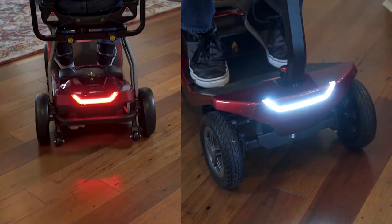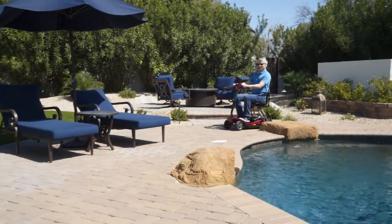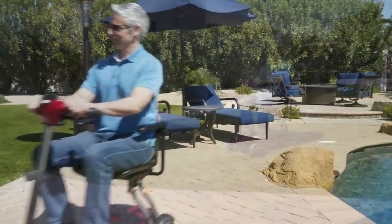You'll also find easy-to-use electronic controls on the delta tiller for complete control, along with front and rear lights for extra safety. The Remo is ready to go anytime you are and features a 13-mile operating range and a top speed of 5 miles per hour.